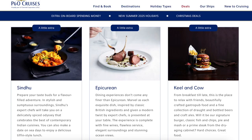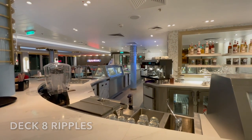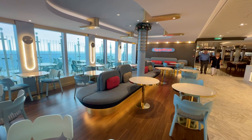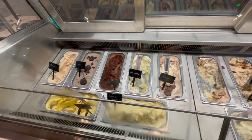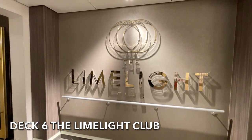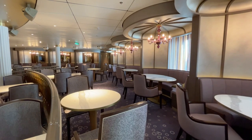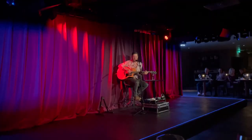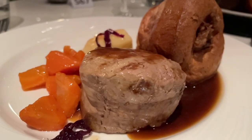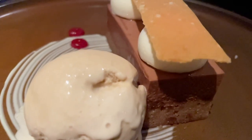Now let's talk about venues that incur an additional cost. First up is Ripples, the onboard ice cream parlour where you can also pick up Costa Coffee. Ice cream is priced by the scoop but the more you have the better value it is, and here is where you can also find those popular ice cream afternoon teas. The Limelight Club is a combination of entertainment and fine dining. This adult only venue features guest performers who put on a show along with the resident band after you've tucked into a delicious three-course meal. The menu along with the guest acts do change and it's wise to pre-book before boarding.